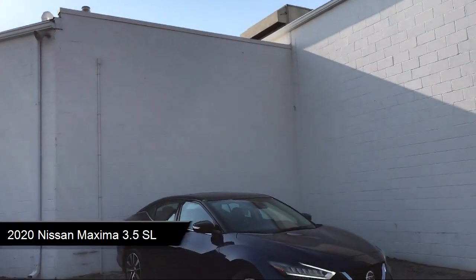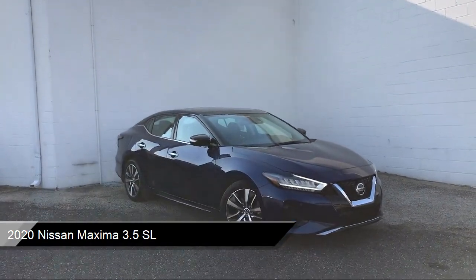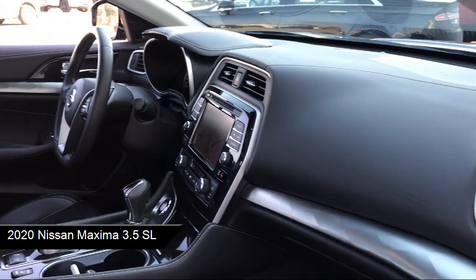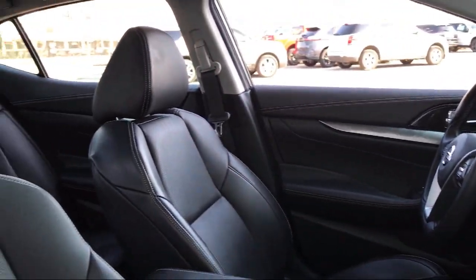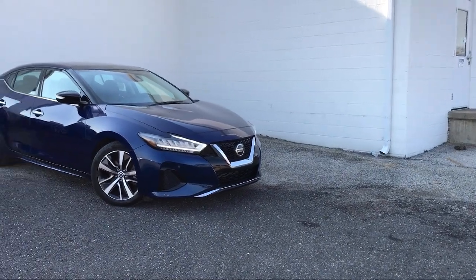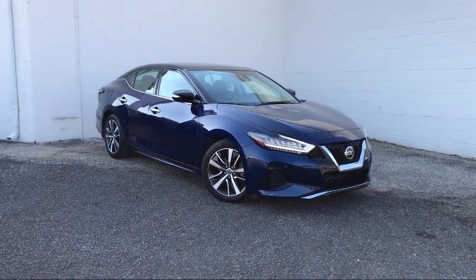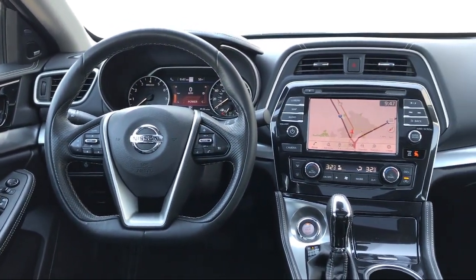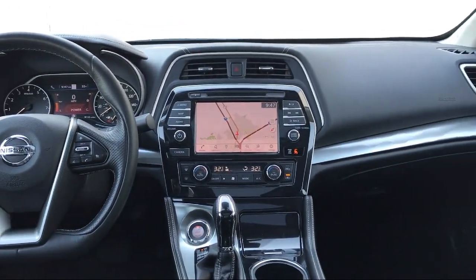It comes equipped with smart device integration, navigation, rear collision mitigation, leather seating, leather appointed seat trim, LED headlights, auto high beam headlamp control, heated front seats, split fold down rear seat, and front collision mitigation. And has less than 15,000 miles on the odometer.